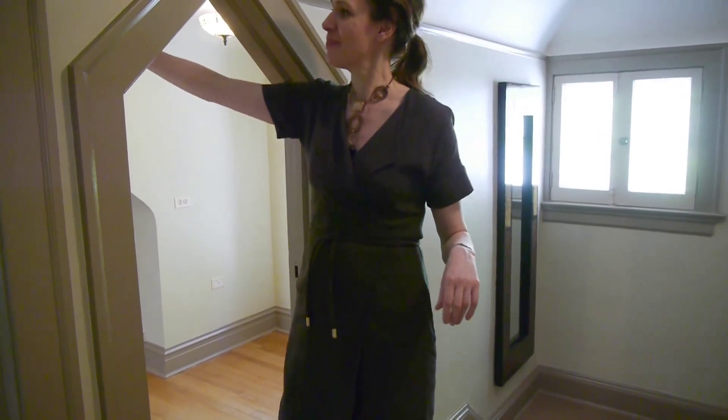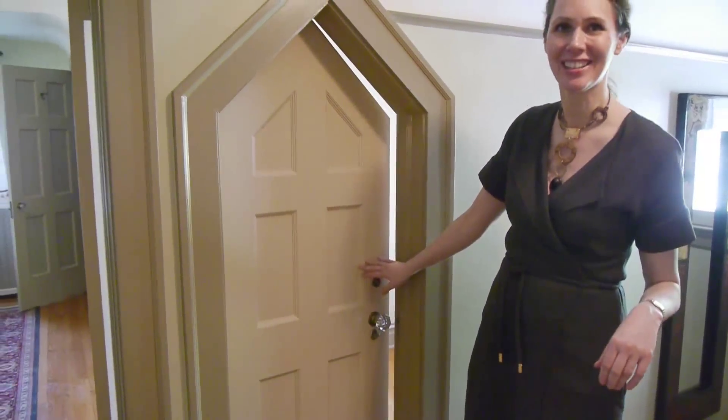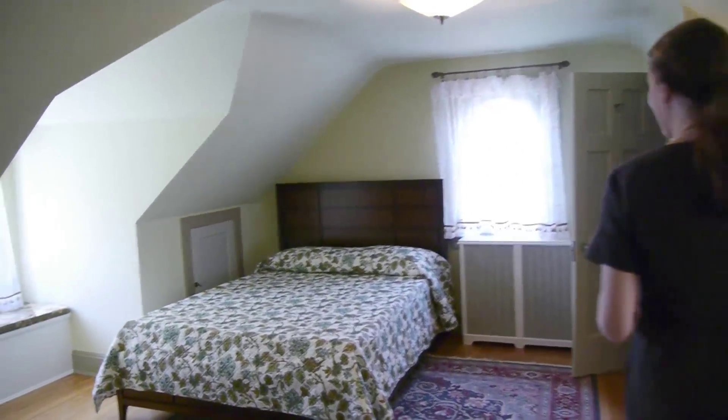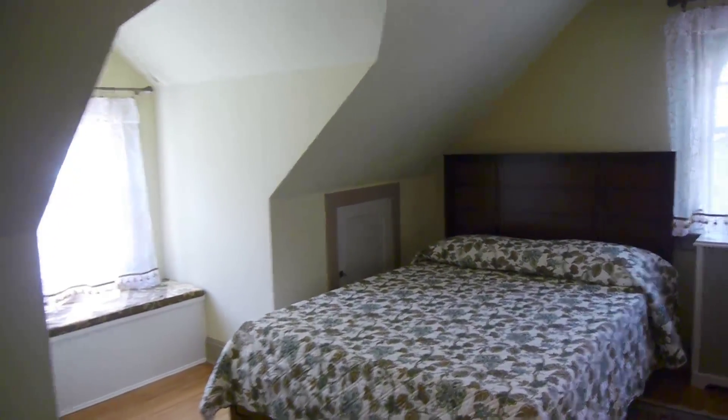The charming third floor is also beautifully finished with two additional bedrooms and a full bath. The beautiful detail on these triangle doors is lovely — so cute. And there's more closet space as well. Thank you so much for taking the time to tour this beautiful home today.